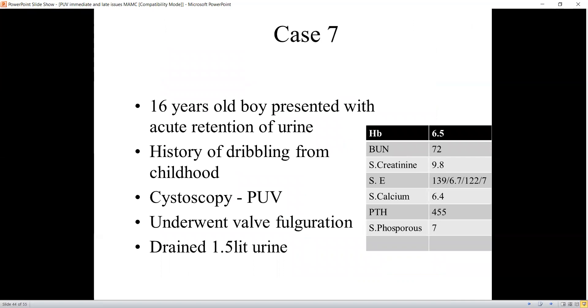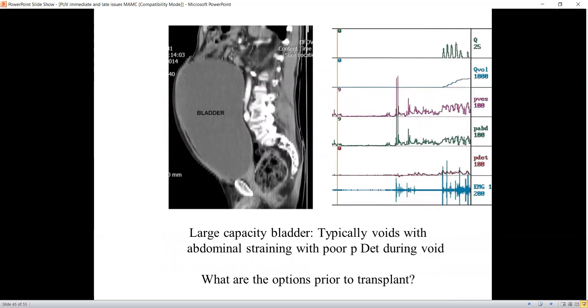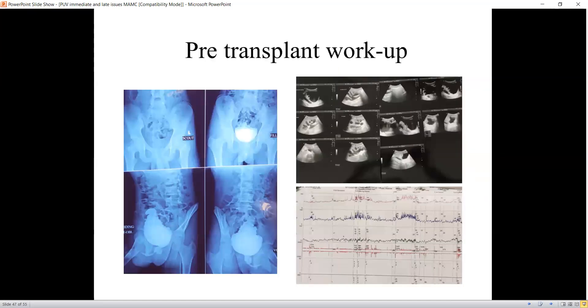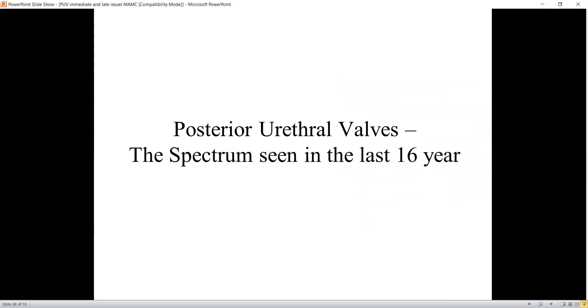A 16-year-old boy presented with acute retention of urine; cystoscopy confirmed posterior urethral valve. He had already gone into a decompensated bladder — large capacity, voiding with abdominal straining. The only option prior to transplantation is CIC. When patients present in CKD, we need a pre-transplant workup with urodynamics. Sometimes they need augmentation and Mitrofanoff before they go for transplantation.